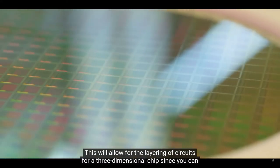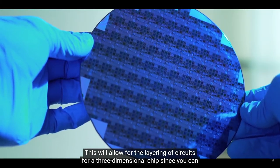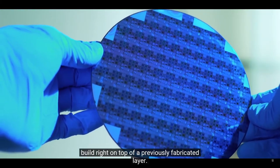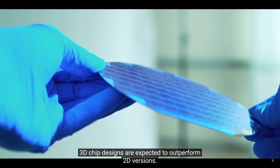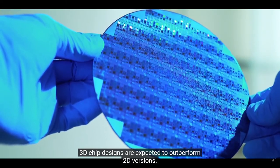This will allow for layering of circuits for a three-dimensional chip, since you can build right on top of the previously fabricated layer. If you tried that with the silicon process, you'd melt the previous layer. Three-dimensional chips are expected to outperform two-dimensional versions.